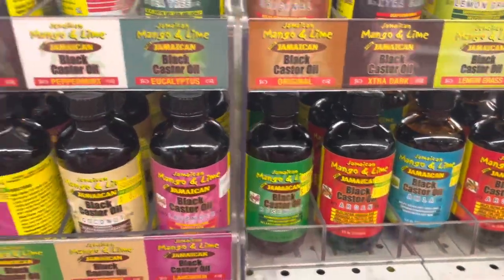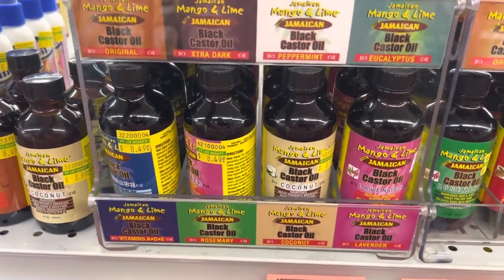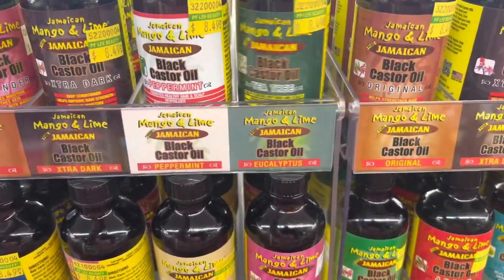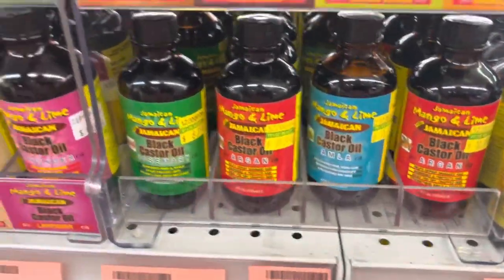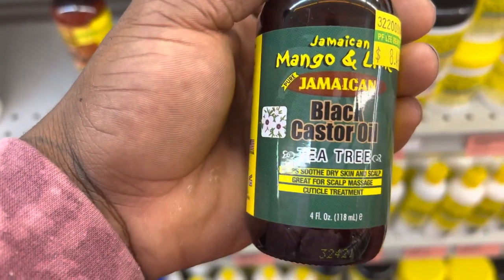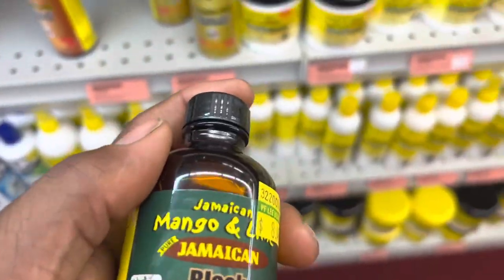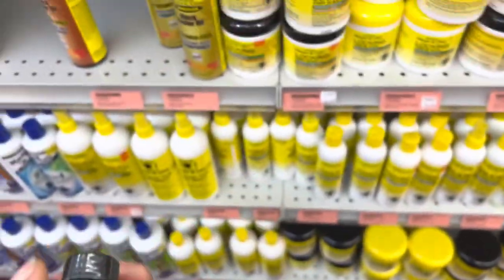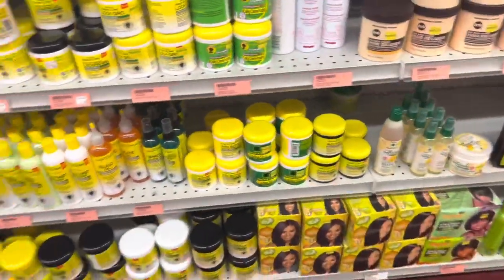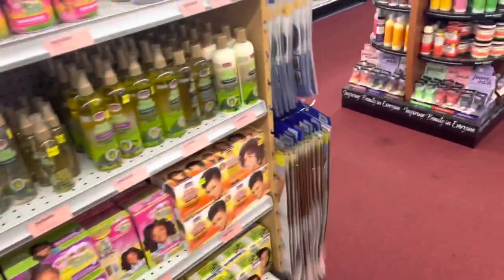First thing up, we got the oils right here. We got the black castor oils - that's the first thing I tackle as soon as I hit the beauty supply store. Me personally, my scalp is extremely dry, same as my hair, so I need something that's going to keep my hair soft and moisturized, and that is the black castor oil. I like the tea tree oil mixture with the black castor oil, but they have a bunch of different options - coconut oil, a bunch of different oils you can choose from.